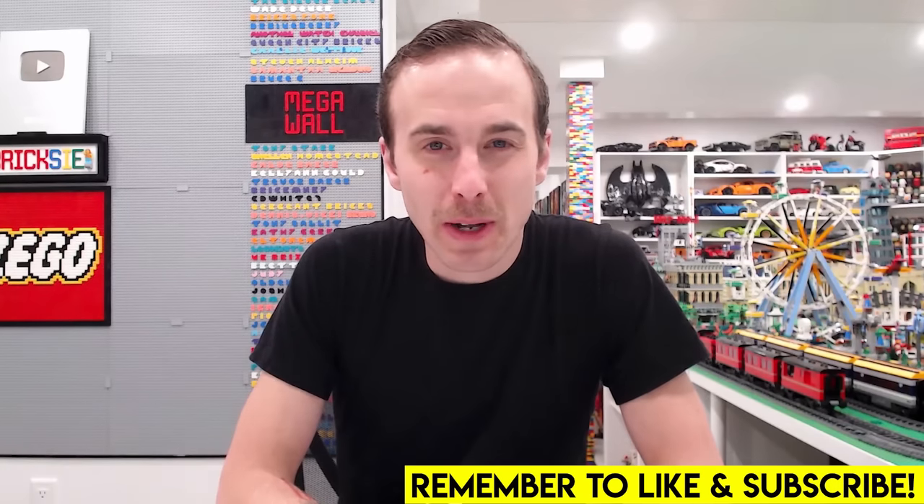Hello everybody, welcome back — Jordan here. Today we're going to be taking a look at all of the different LEGO April 2022 releases. There's some good ones from a bunch of different themes, and they're not all coming out on April 1st — they're spread out throughout the month, so let's get started.